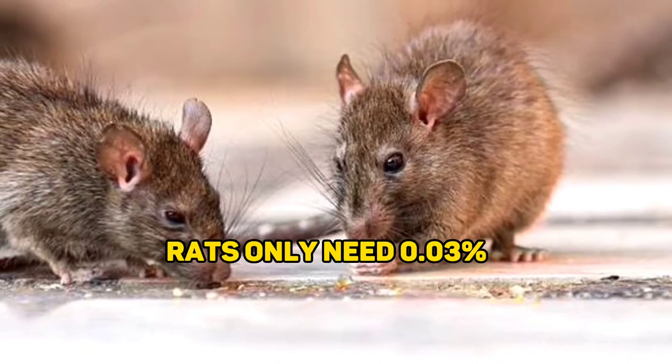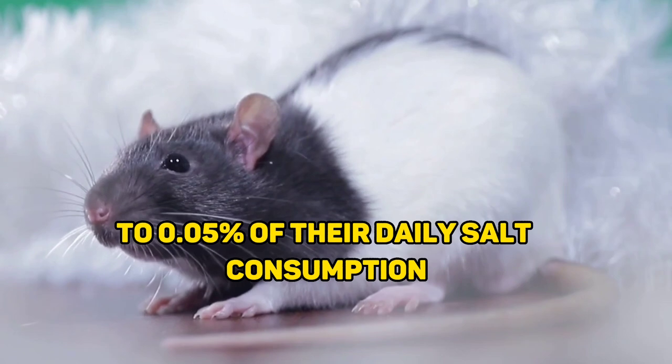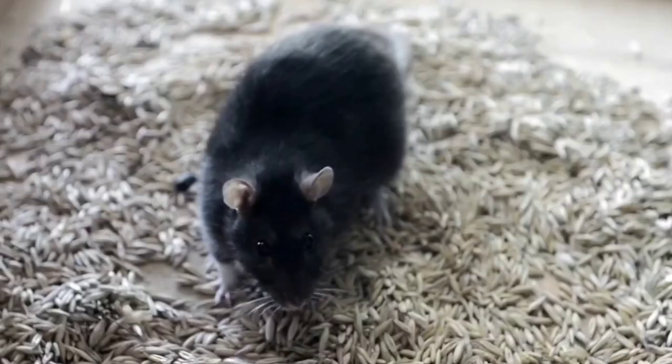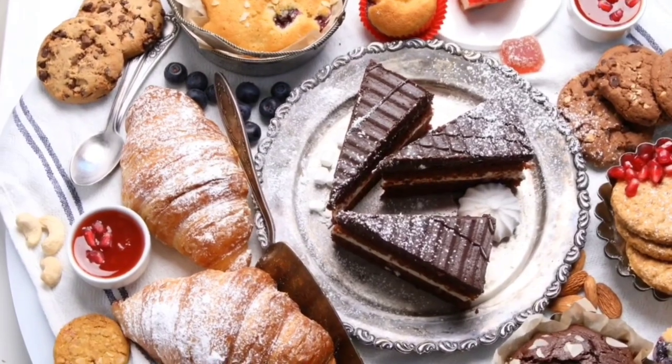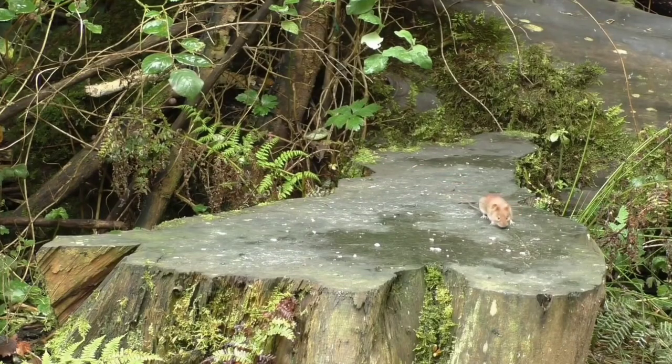Rats only need 0.03% to 0.05% of their daily salt consumption to ensure healthy growth and development. Anything over this point might harm a rat's internal organs to death. Cheese, milk, chocolate, and other sweet foods go well with salt. Rats are lured in with a snack or treat and subsequently poisoned by consuming a mixture that includes too much salt.